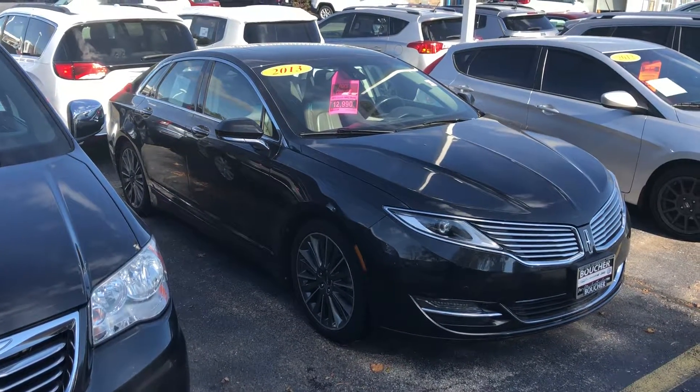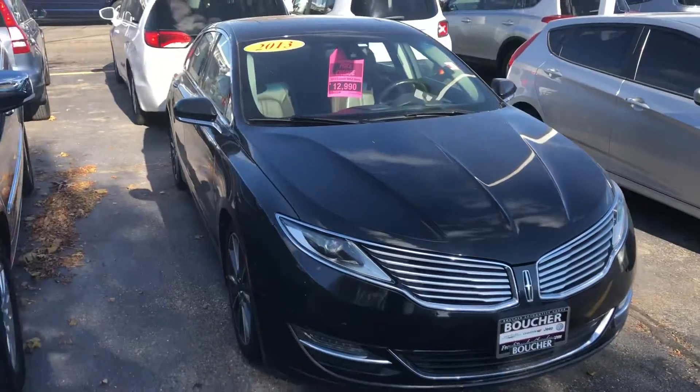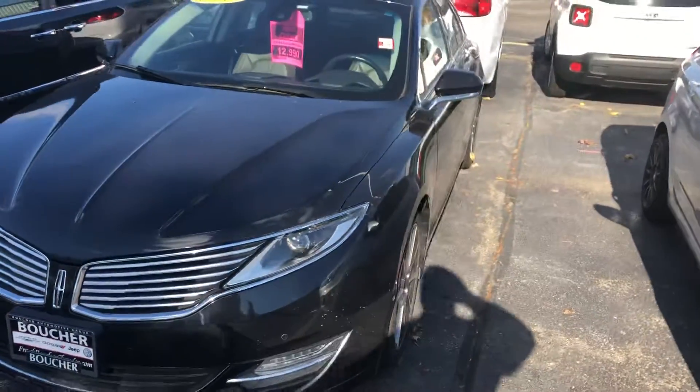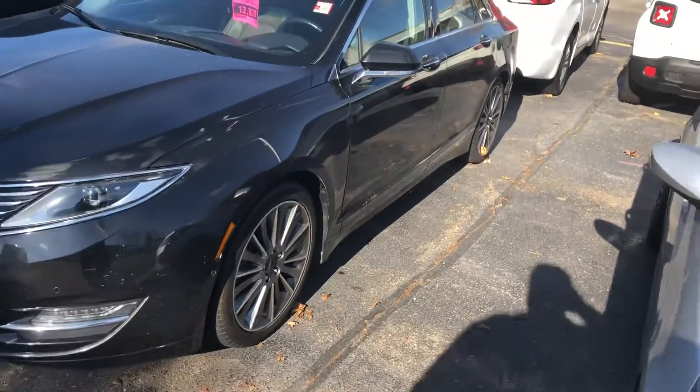I wanted to shoot you a quick video to confirm that the 2013 Lincoln MKZ is in stock. It is ready to be test driven, to make sure it's the right vehicle for you and your household. It's very nicely equipped and in very good condition as well.